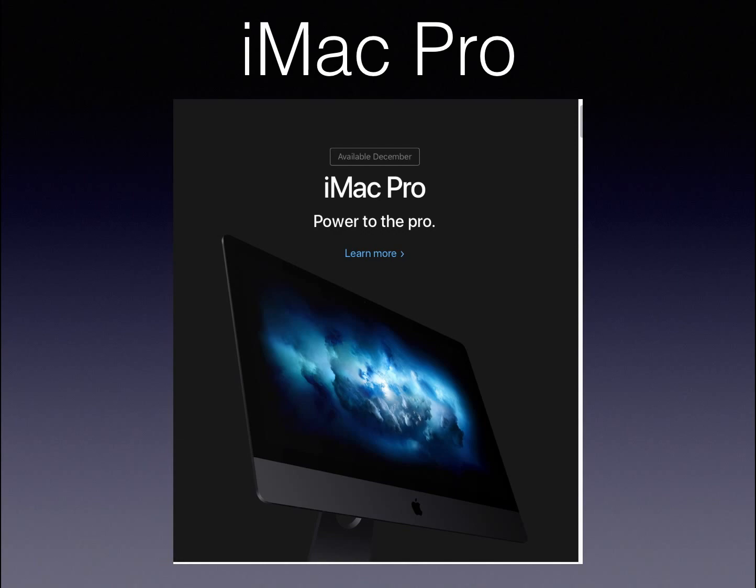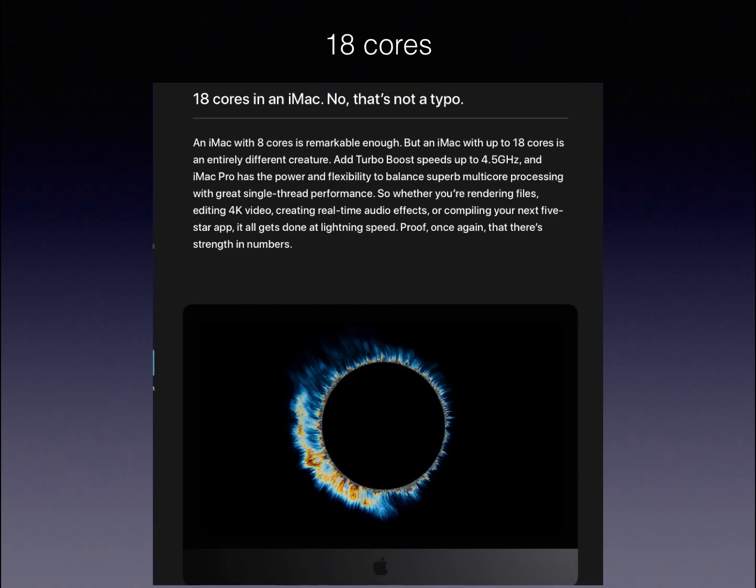Next there is the iMac Pro. This is Apple's brand new desktop computer. In this one iMac there are 18 cores — 18 cores in one computer. You can render and edit complete 4K video on this machine and it can all get done at lightning speed.